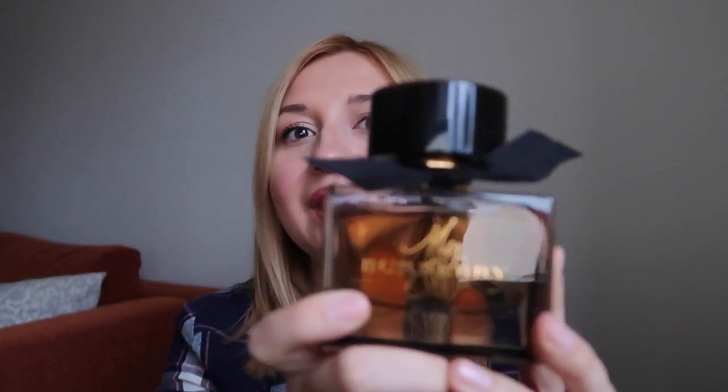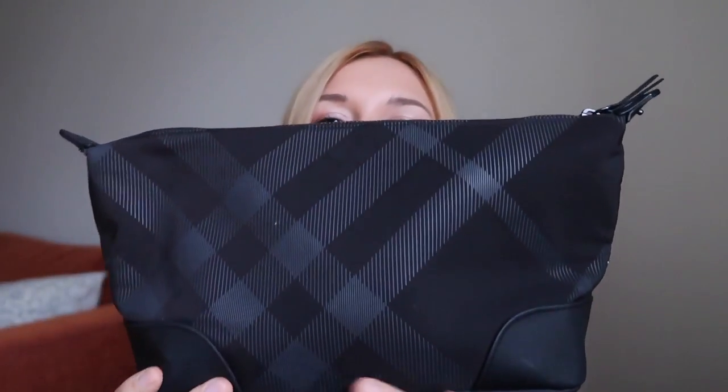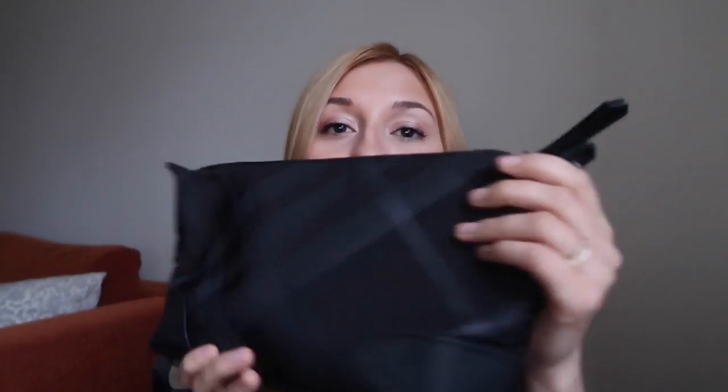I highly recommend it — everyone compliments me on it. I was hesitating between Chanel Chance, which is quite a citrusy, very famous scent, and also Yves Saint Laurent's new perfume, but when I tried this Burberry I felt it was something quite unique, so this is what I chose.